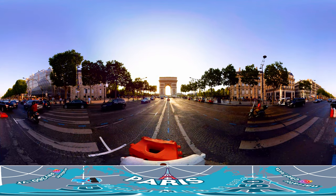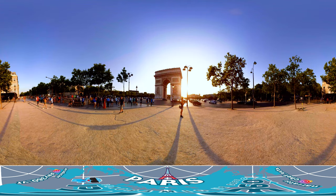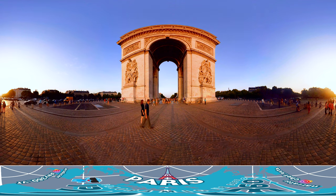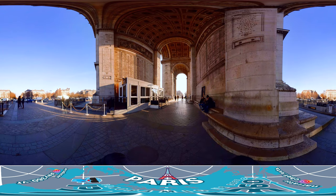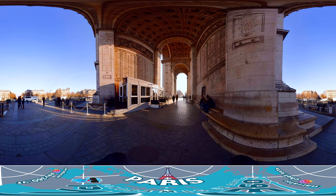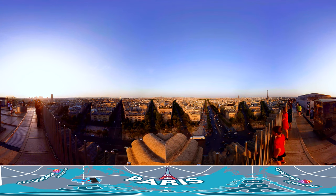The colossal Arc de Triomphe de l'Étoile is located at the end of the Champs-Élysées. Note that under the arch is the Tomb of the Unknown Soldier. You can enjoy the full view of Paris from the top of the Triumphal Arch, and you can even see the Eiffel Tower and all 12 roads that stretch out from the arch.